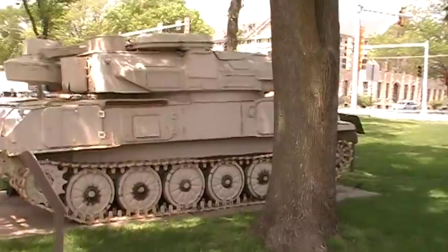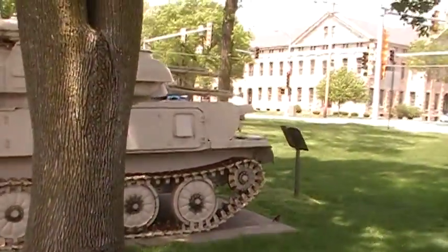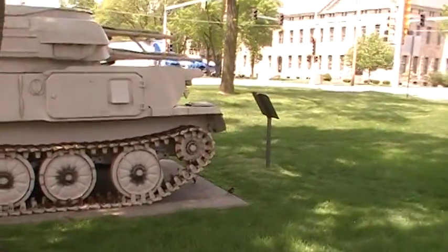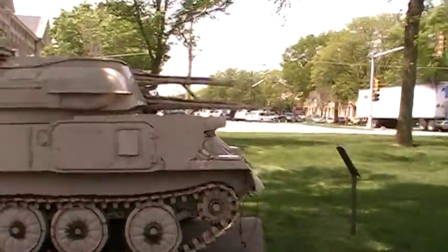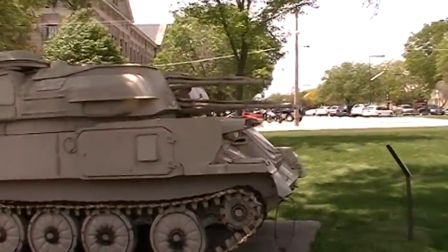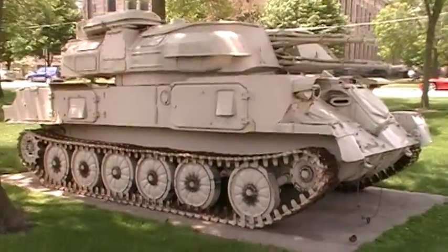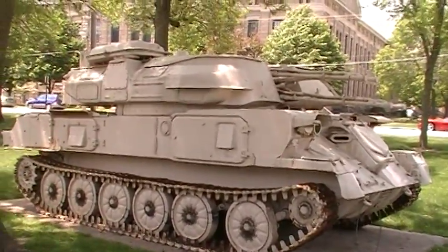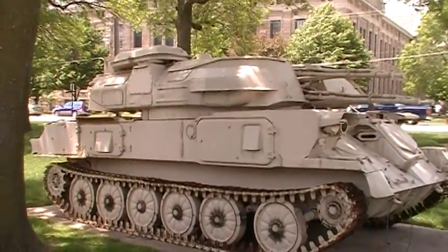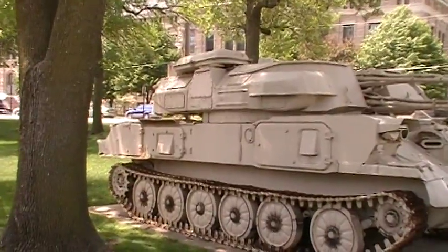And over here we have a ZSU 23-4 — Zenitnaya Samokhodnaya Ustanovka or something like that — 23mm, 4 barrels. Again, brought back during Gulf War 1. Quite lethal, or at least rumored to be. Hard to say — we were never able to make an anti-aircraft tank that would work.